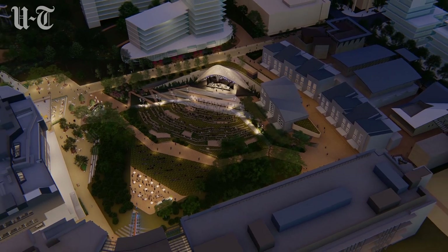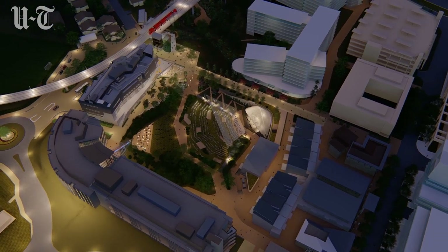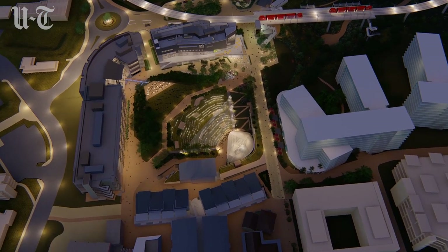The plaza is also meant to create a more welcoming tone for the general public. UCSD Chancellor Pradeep Khosla says anybody who comes to San Diego should have this campus as a destination, in addition to Balboa Park or the Gaslamp District.